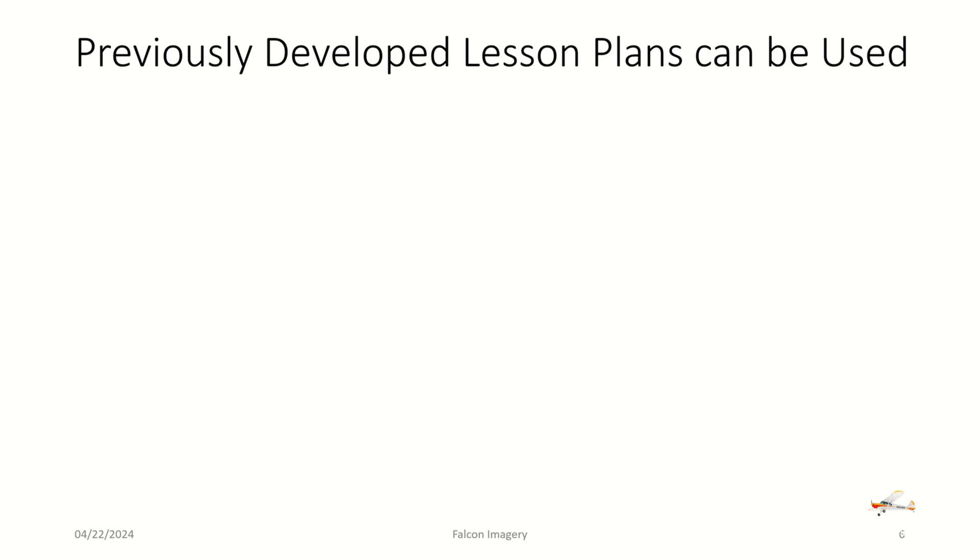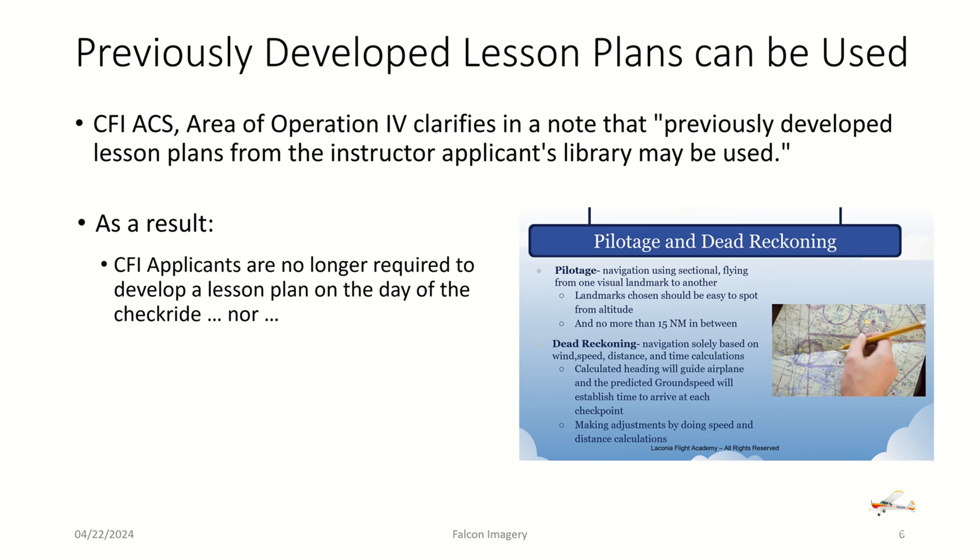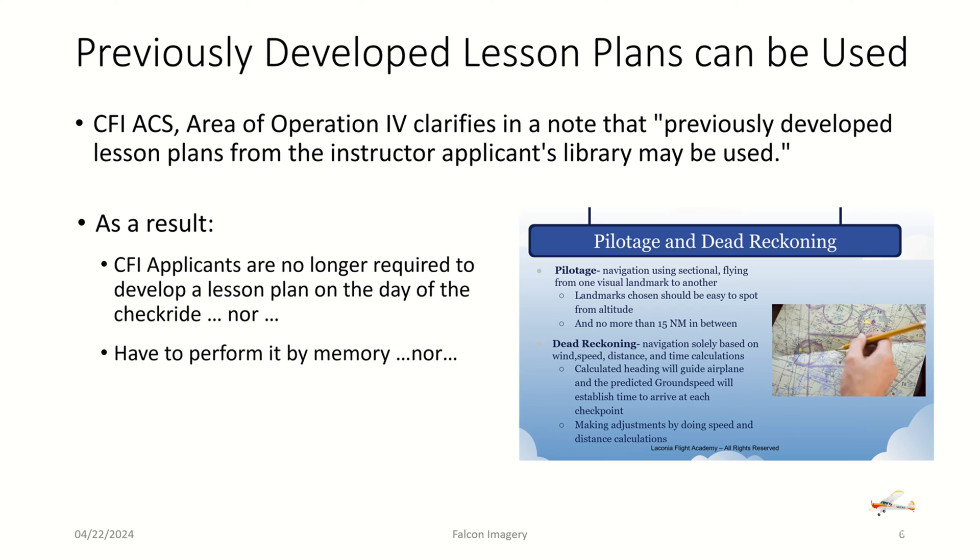As mentioned earlier, previously developed lesson plans can be used. The CFI ACS Area of Operation 4 clarifies in a note that previously developed lesson plans from the instructor applicant's library may be used — for example, a pilotage and dead reckoning lesson plan as part of cross-country flight planning. As a result, CFI applicants are no longer required to develop a lesson plan on the day of the checkride, nor do they have to perform it from memory, nor are they required to create their own lesson plans.